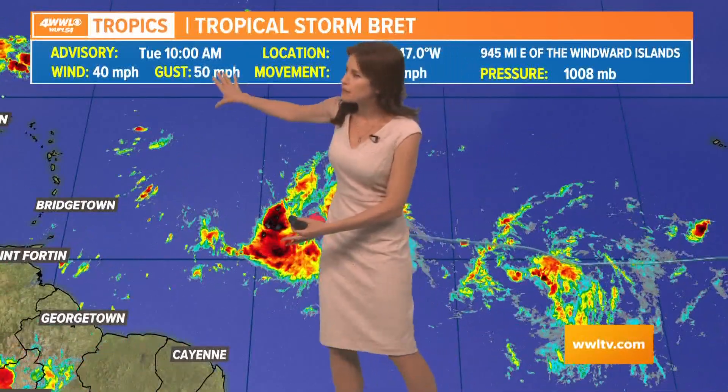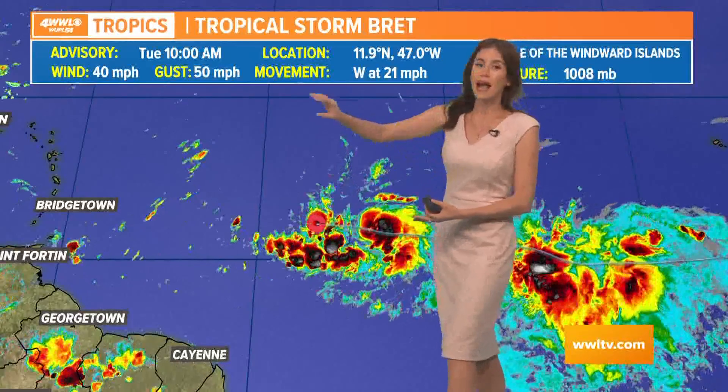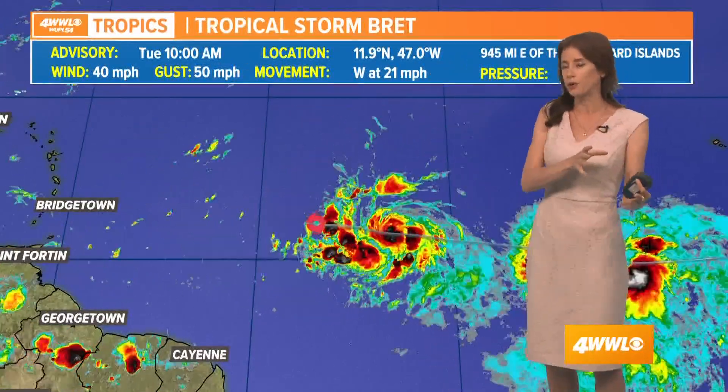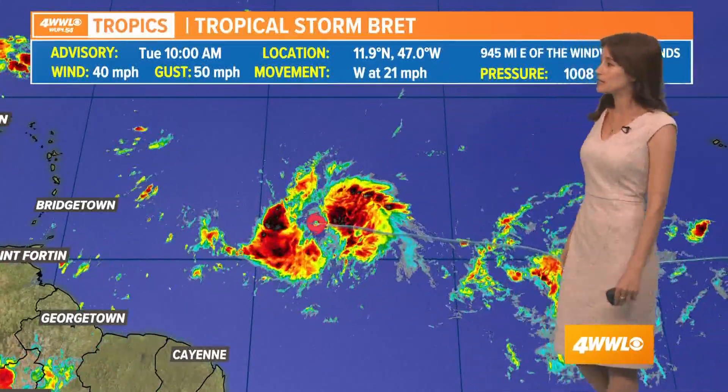We're seeing some of the thunderstorms separating a little bit. Sustained wind speeds are at 40 miles per hour, with gusts up to 50 miles per hour — that is unchanged from earlier today. It is moving fast though, picking up speed at 21 miles per hour.